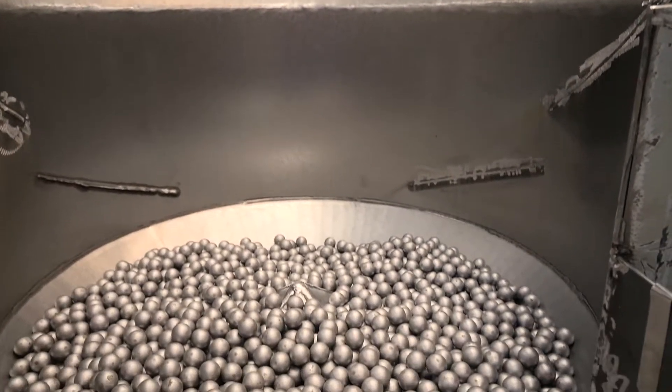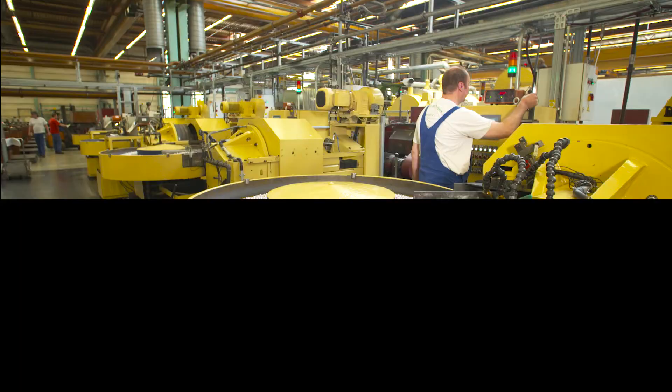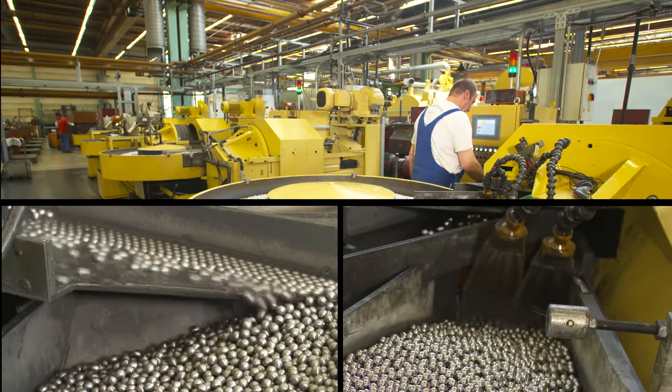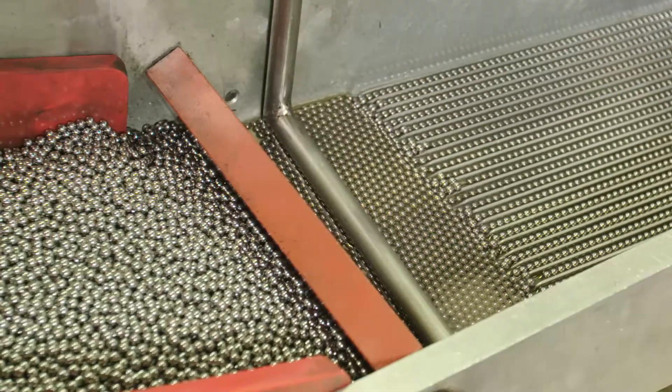Next, the rolling elements go into the annealing furnace and into the quenching bath. The finishing process consists of hard grinding and high precision grinding, a process also known as lapping. Finally, the steel balls are washed.